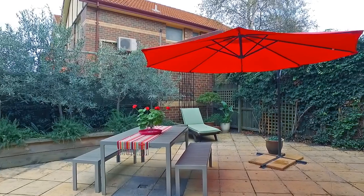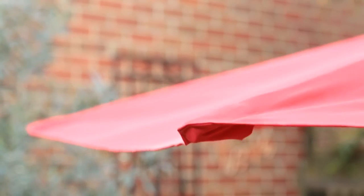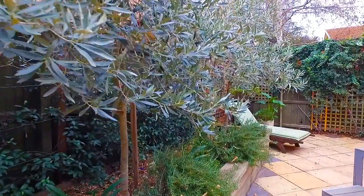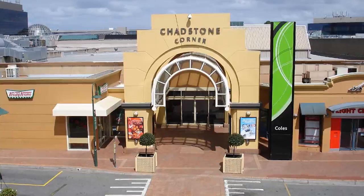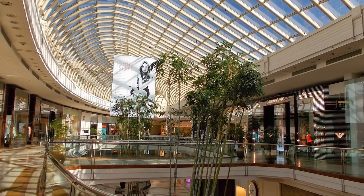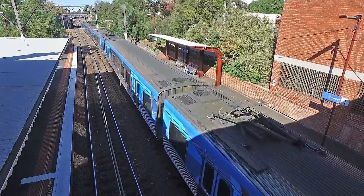You will enjoy many summer afternoons entertaining friends in this gorgeous courtyard. Chadstone Shopping Centre as well as Hughesdale train station is just a few minutes up the road.